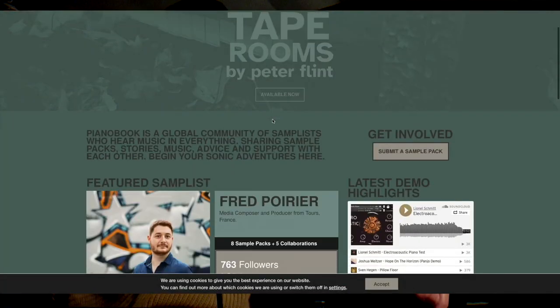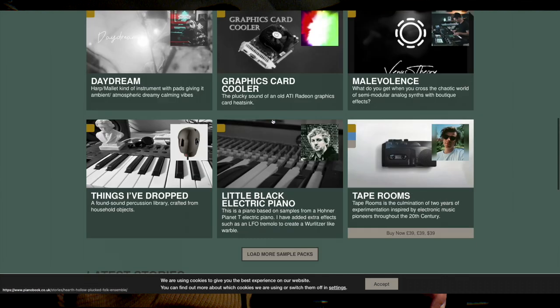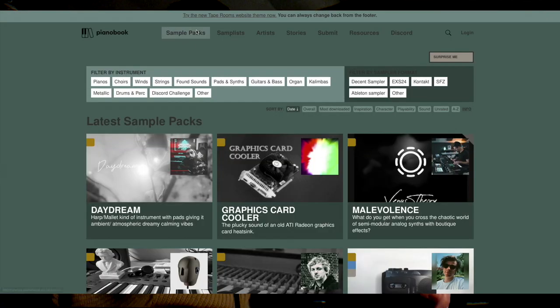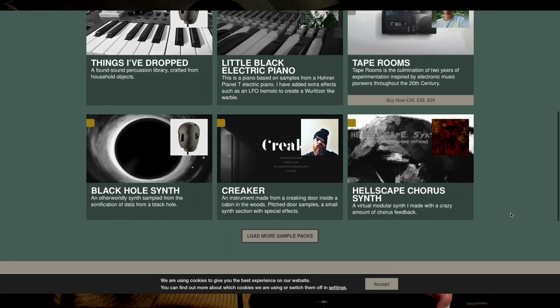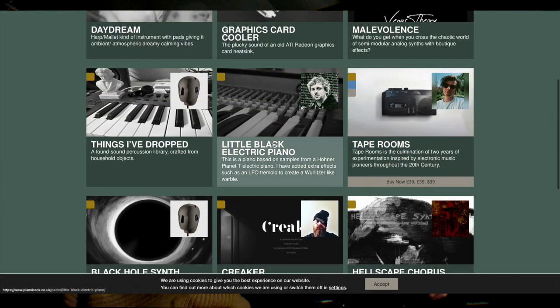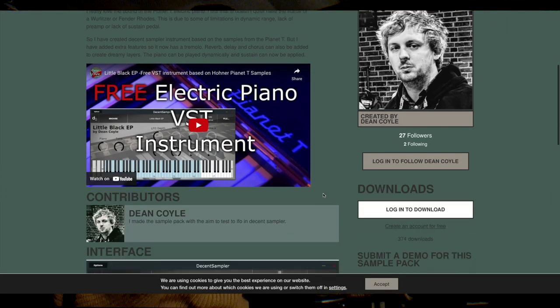Going back to Spitfire for a bit — Christian Henson is one of the co-founders of Spitfire. There's this separate company he's now involved in called Pianobook. Pianobook.co.uk is an incredible resource of people sampling really anything they have access to and then uploading those sample instruments to Pianobook. There's also a lot of decent sampler patches made by David Hilowitz, and those are really great as well — and completely free.